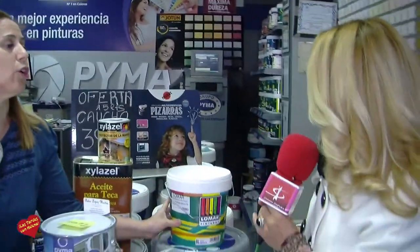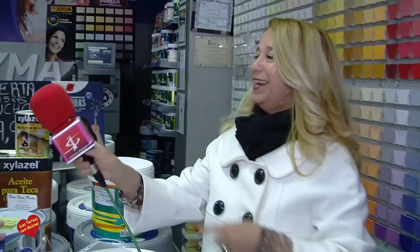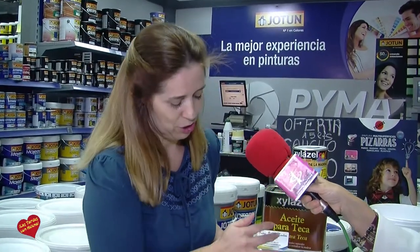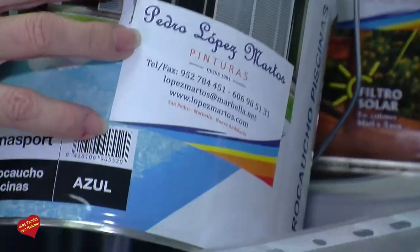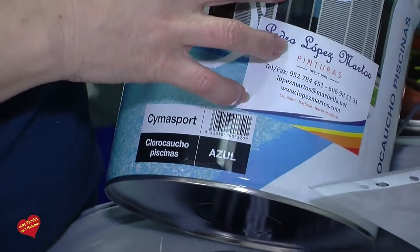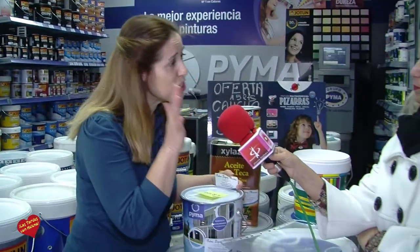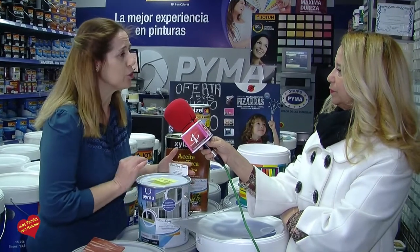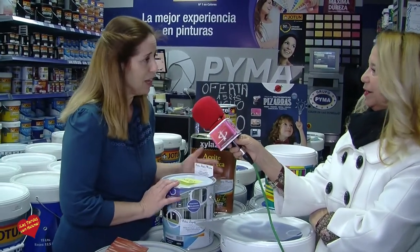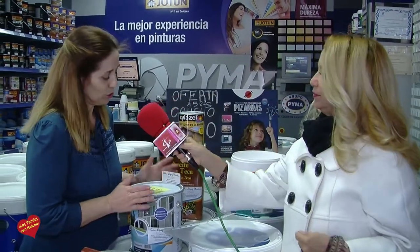Vamos a hablar de los precios, porque a veces que no nos den gato por liebre. Decimos que lo he visto más barato, pero no nos hemos fijado realmente en qué contenido lleva de materia prima. Ahí hay mucho gato por liebre en la pintura de piscina basada al cloro caucho, como todo el mundo sabemos, para que aguante la cal, el cloro y todo. Que aguante sumergida todo el verano sin problema. Pues aunque lleve un 1% o un 10%, ya te están vendiendo pintura al cloro caucho.